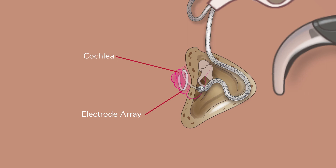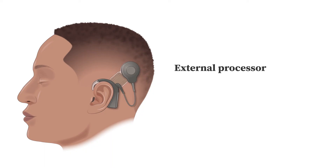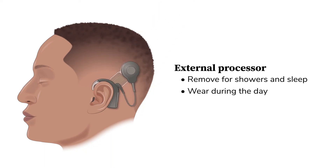The array passes the sound impulses directly to the auditory nerve, which carries the signal to the brain so you can hear. The external processor can be removed for showers and for sleep. We encourage patients to wear their implant for all waking hours of the day.